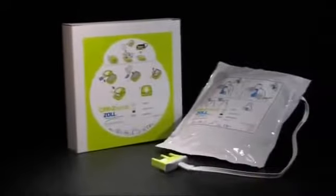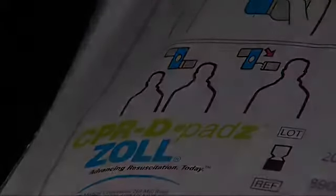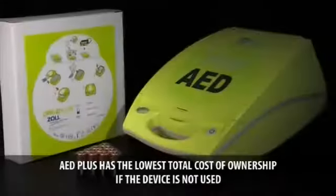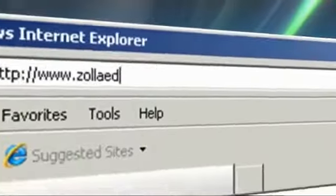The AED Plus is the only AED to use inexpensive consumer batteries, making it convenient and low cost when they need to be changed. And as Zoll CPR-D pads have a shelf life of five years, the AED Plus offers the lowest total cost of ownership of any AED on the market.